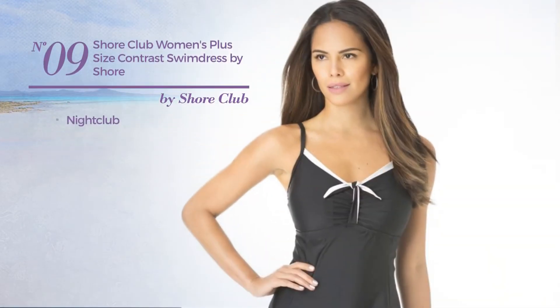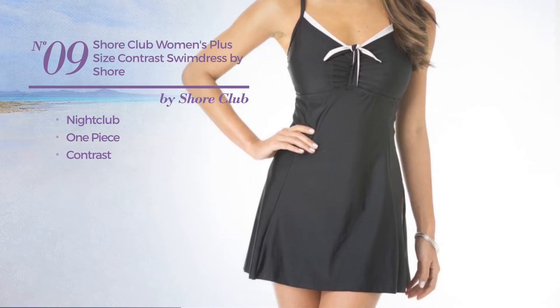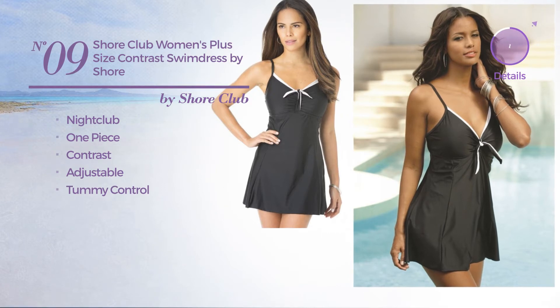Number 9: a nightclub one-piece dress featuring a contrast design, made of adjustable material, with a tummy control. Available uniquely in black and white color.